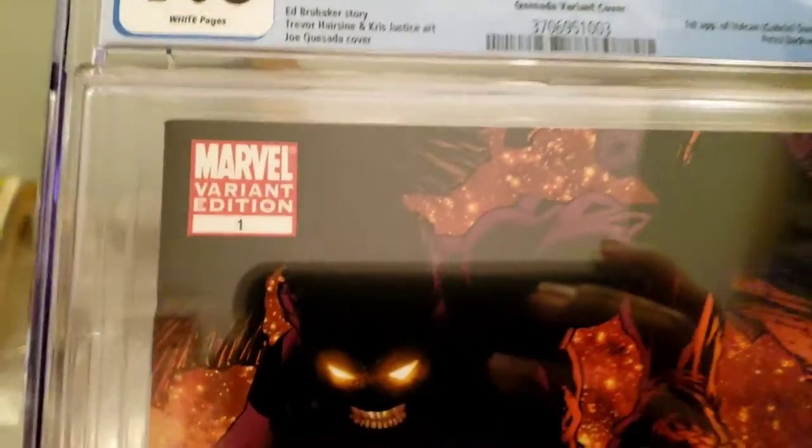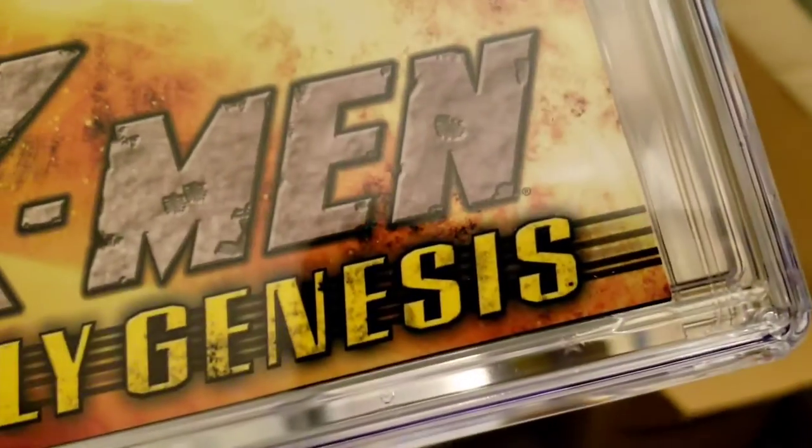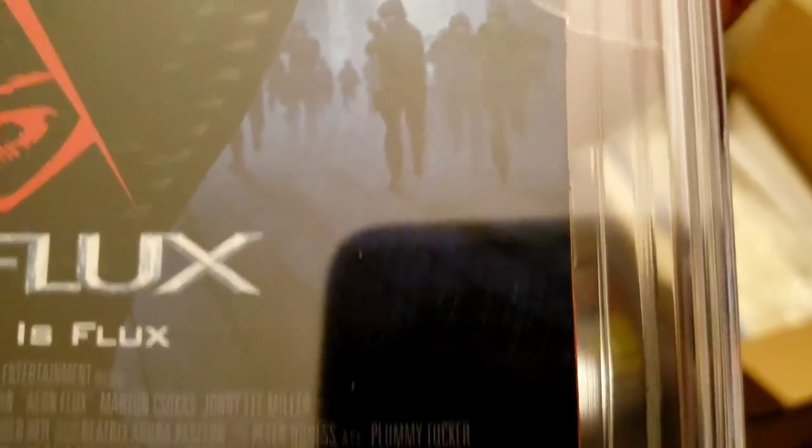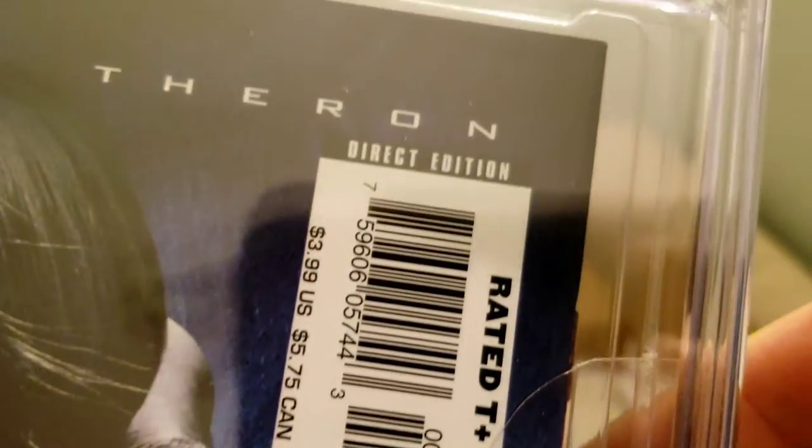The difference between a 9.6 and a 9.8 is sometimes you can't even tell. Can you tell what made this a 9.6? Looking at the back on a dark cover you should be able to see something — but I honestly don't know what made this a 9.6. It's a 9.6 though. Let's put that in that pile.